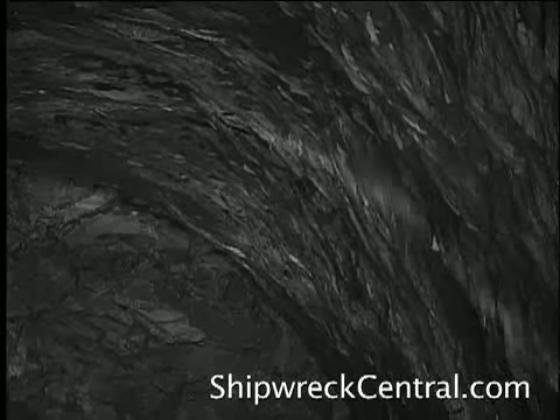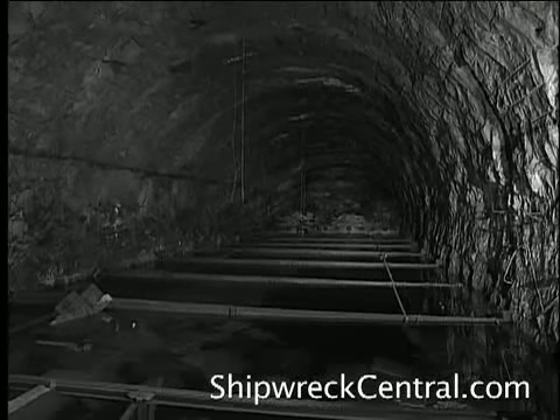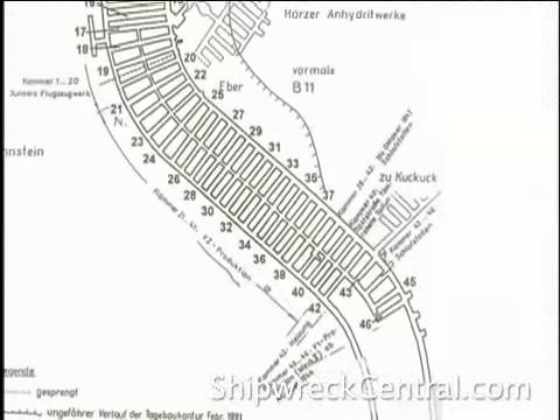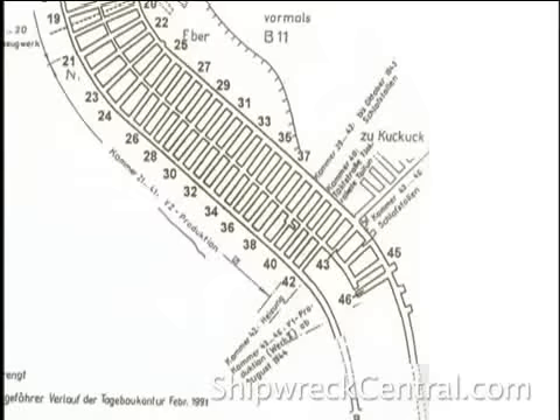The team moves to another section of tunnel. Here, the V-1 buzz bombs, or doodlebugs, were mass-produced in the thousands to be shipped out to the launch sites of France and Holland.